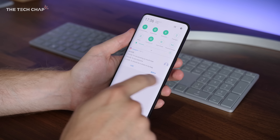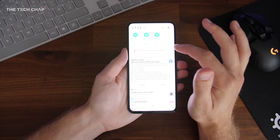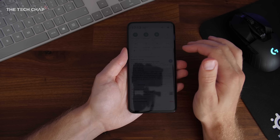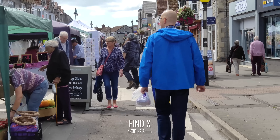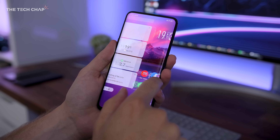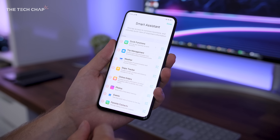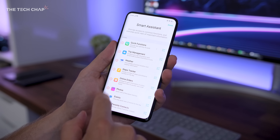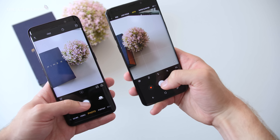Now for a few things I'm not so keen on. I wish I could dismiss notifications with one swipe rather than having to swipe and then tap delete. It would also be nice if there were a dark mode, as the bright white notification tray and settings menu can be harsh at night. The telephoto lens has no stabilization, so video is shaky and some photos come out blurry. The smart assistant page on the right of the home screen just isn't that useful. And finally, while it feels fast at launch, I'll be revisiting long-term performance and battery in a few months.